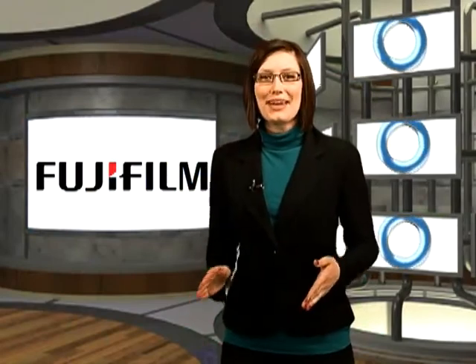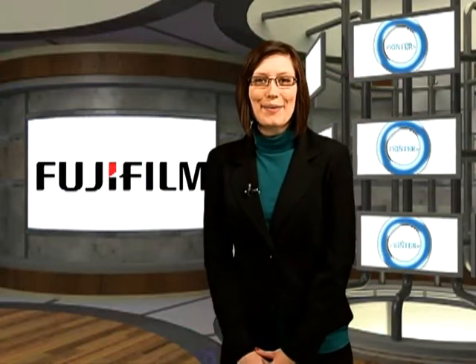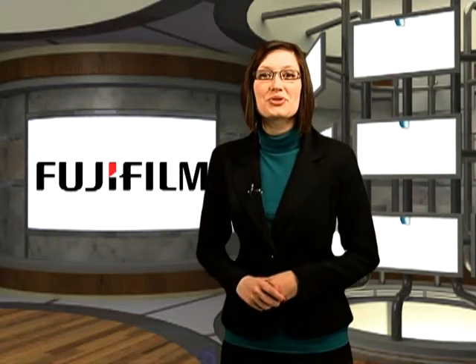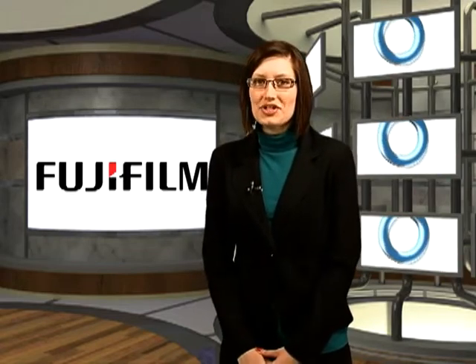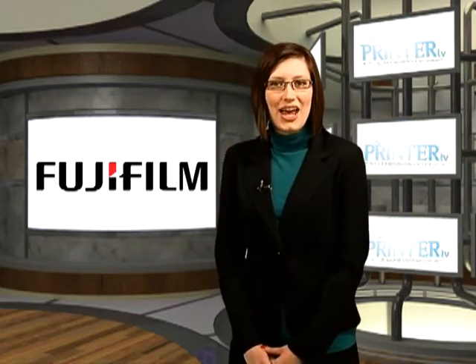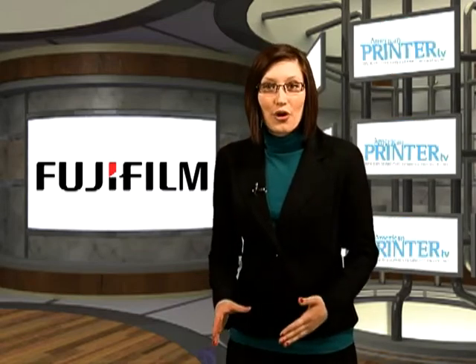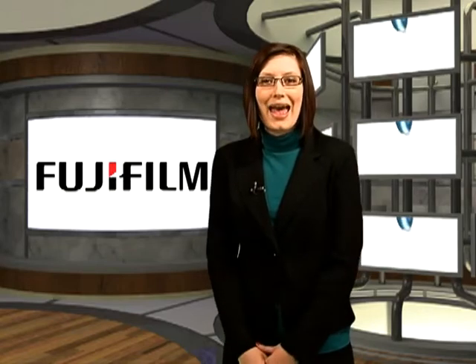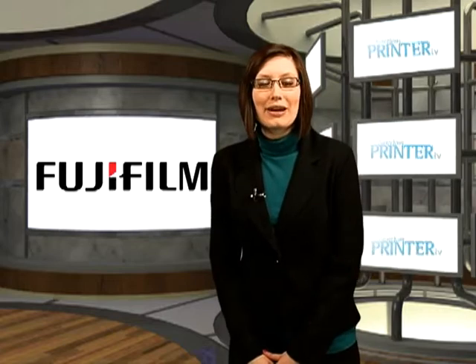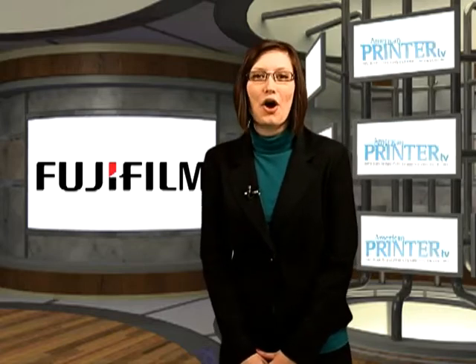Fujifilm's digital inkjet press was running live at IPEX 2010. Fujifilm also launched two new plates in its low chemistry family: the Brillia HD LH-PLE plate and the LH-NI3 plate. Both are compatible with the company's FLH-ZZAK processor and will offer printers more environmental and cost-saving options.